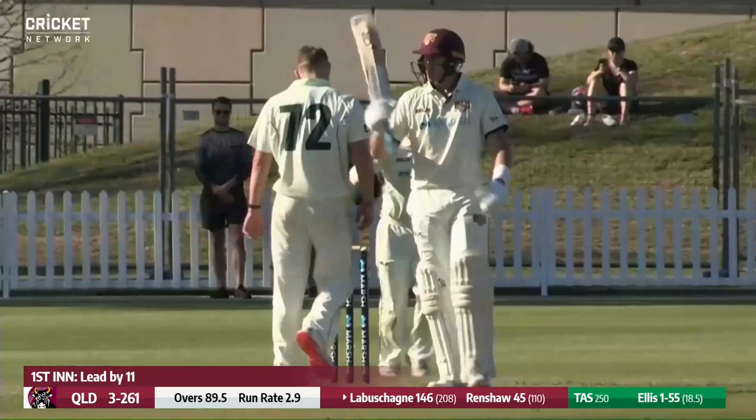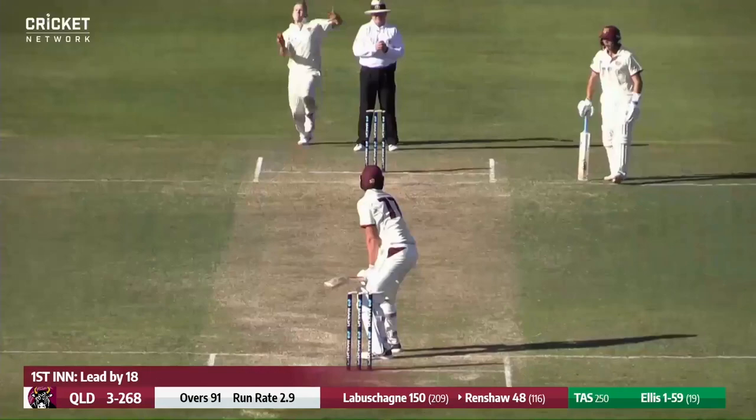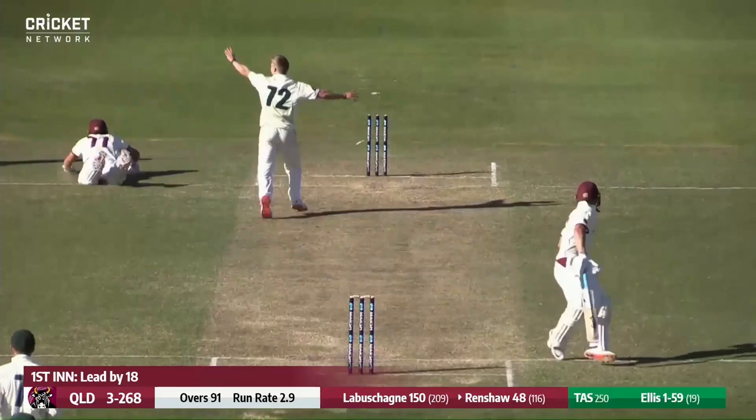He just keeps making runs, but there's more batting to come from him. Renshaw plays through the covers — just a single — or is it a run out? I think he's in trouble here. He is — he's out!